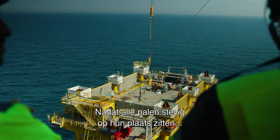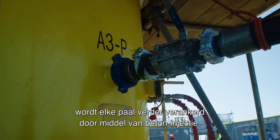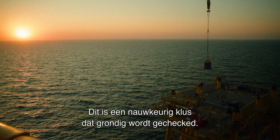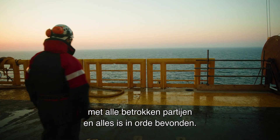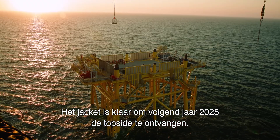After all the piles are securely in place, each one is further anchored using grouting. This is precise work that needs to be thoroughly inspected. We've just done the final inspection after installation with all the parties involved, which has proven all to be fine — no damages. The jacket is ready to receive the topside next year.